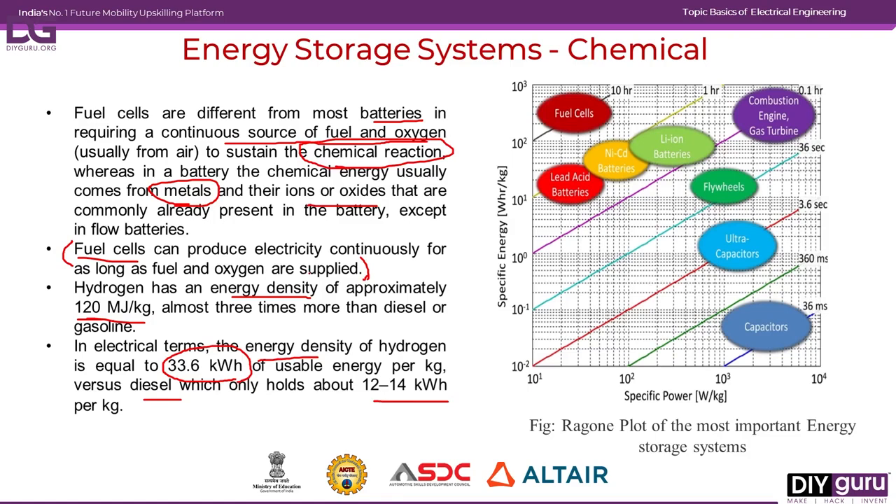Looking at the Ragone plot on the right-hand side, with specific power on the x-axis and specific energy on the y-axis, most commonly used energy storage systems are plotted. In fuel cells, the specific energy is low compared to other storage types. The combustion engine and gas turbine have both high specific power and specific energy, which is why they are predominantly used for energy production today.